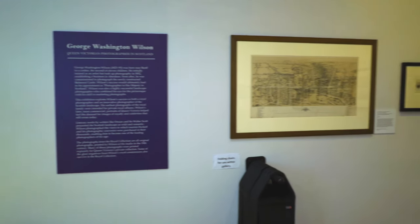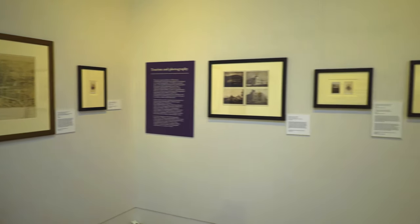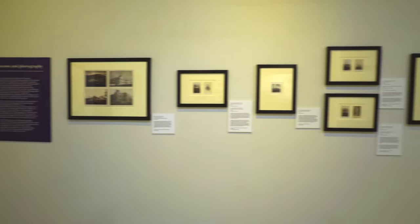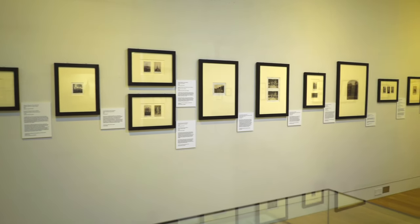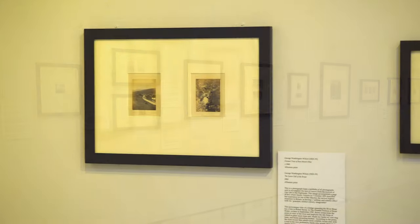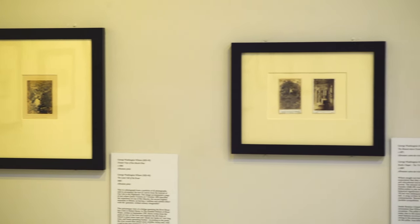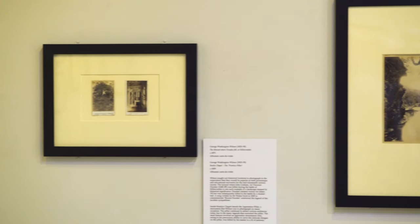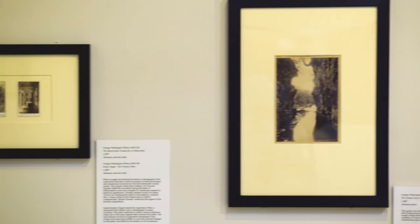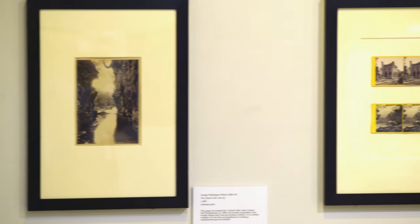Welcome to the exhibition George Washington Wilson, Queen Victoria's Photographer in Scotland. Using photographs from the Royal Collection, the exhibition begins with Wilson's first Royal Commission in 1854 and concludes with examples of his final photographic portraits from the early 1880s. Also shown are Wilson's commercial landscape and stereoscopic photographs, and photographs taken by his son Charles, who succeeded his father as photographer at Balmoral.